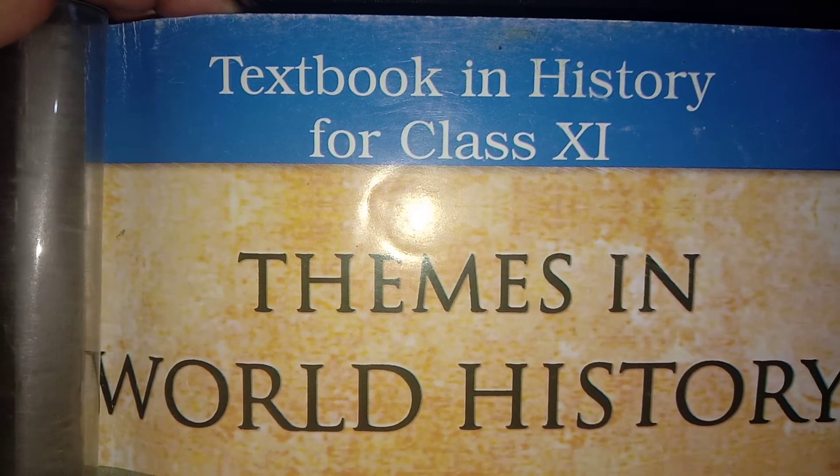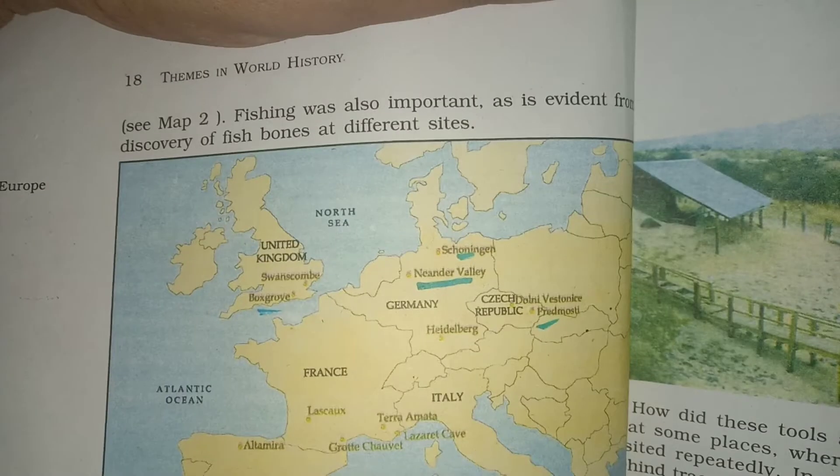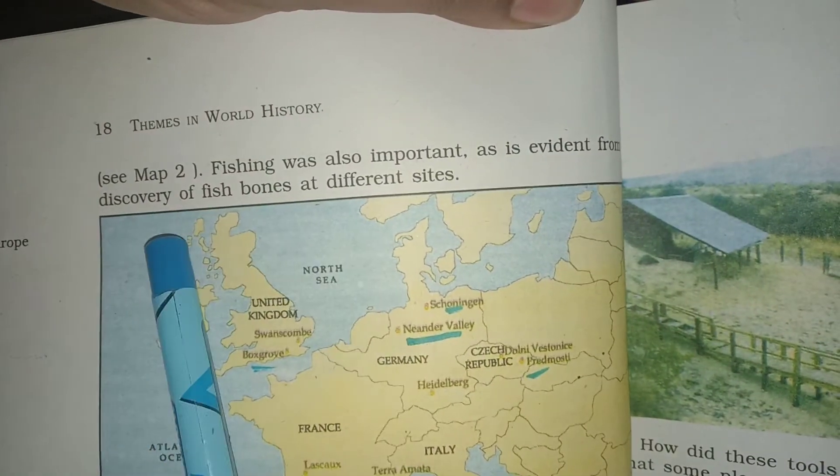Good morning students. We are doing history of Lehman Standard. Today we will do the map work of theme first, that is on page number 18.